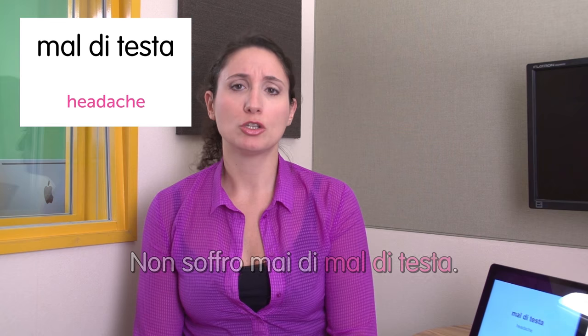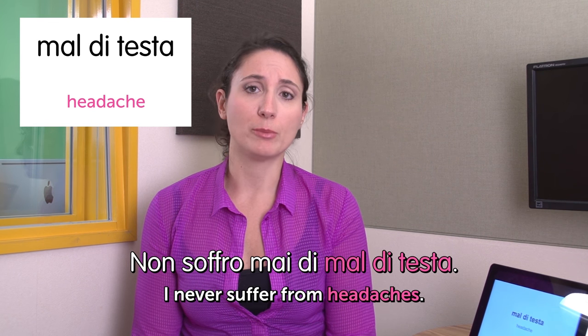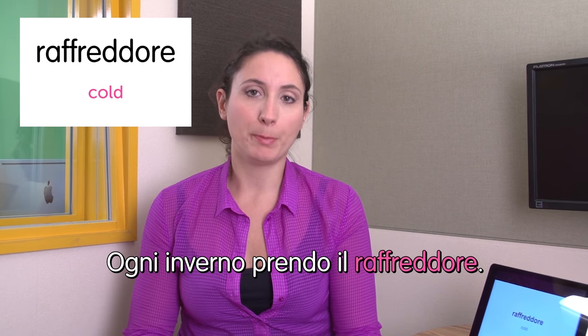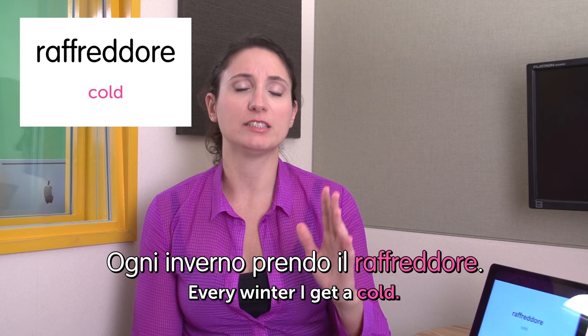Mal di testa — headache. Non soffro mai di mal di testa. I never suffer from headache. That's true, actually. Next word: raffreddore — cold. Ogni inverno prendo il raffreddore. Every winter I get a cold. And that's the end. I hope you enjoyed it and see you next time. Bye bye!